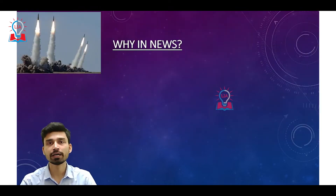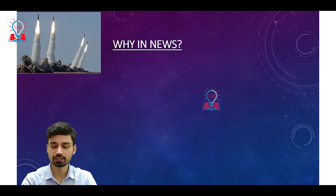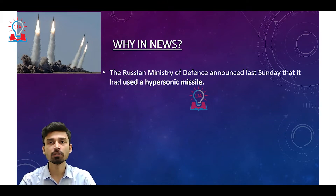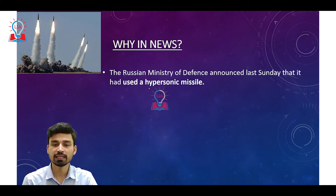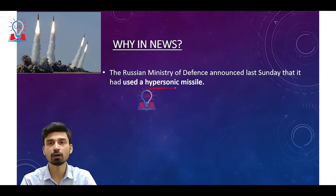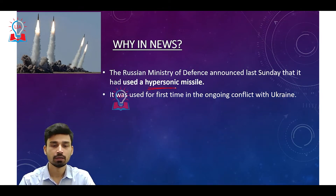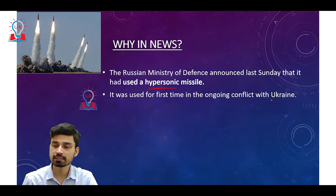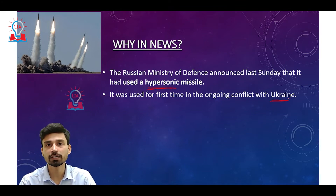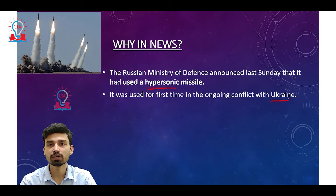First, if we try to understand the context in which we are discussing today's topic: the Russian Defense Ministry has announced that last Sunday it used, for the first time in conventional warfare, a hypersonic missile. Obviously, since Russia is having a conflict in Ukraine, it is for the first time that Russia has used this particular kind of hypersonic missile in this Russia-Ukraine war.